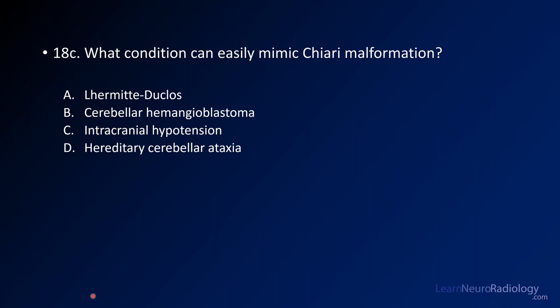Finally, you have a third question on this one. What can easily mimic a Chiari malformation? Is it Lhermitte-Duclos, cerebellar hemangioblastoma, intracranial hypotension, or hereditary cerebellar ataxia?